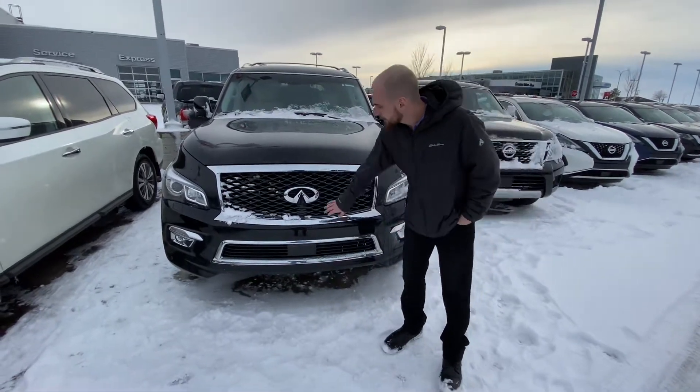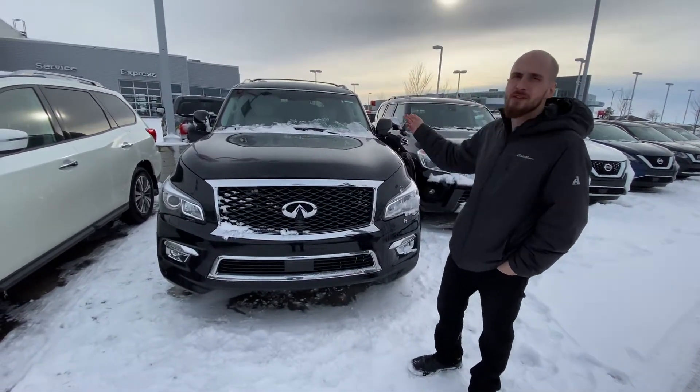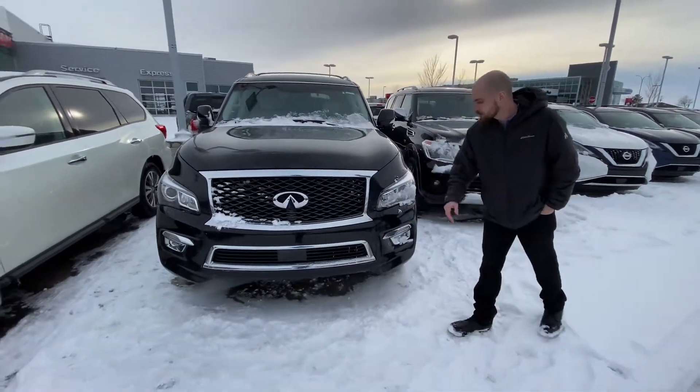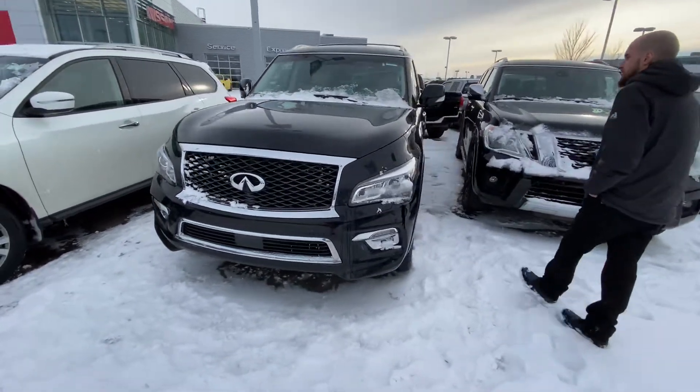On the front here we are going to have a camera, as well as a camera under each mirror, and on the back you have a 360 degree view of your surroundings. We are also going to have front and rear parking sensors as well.